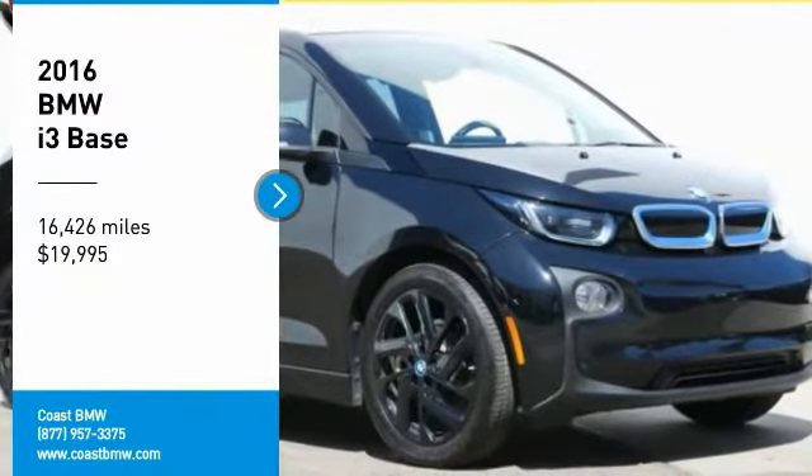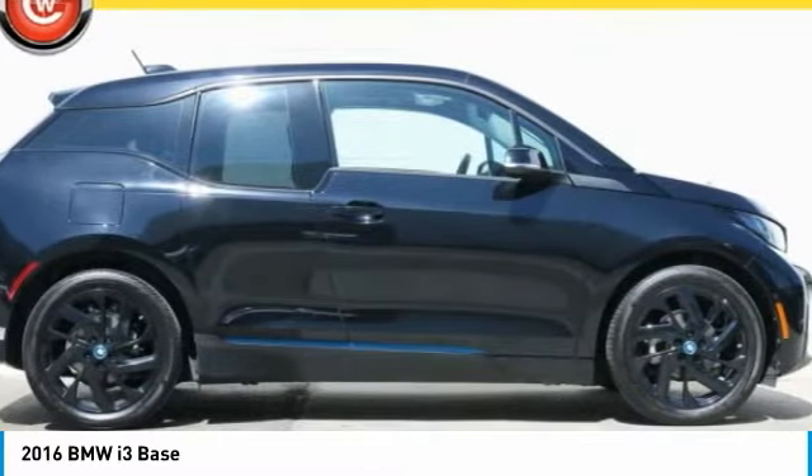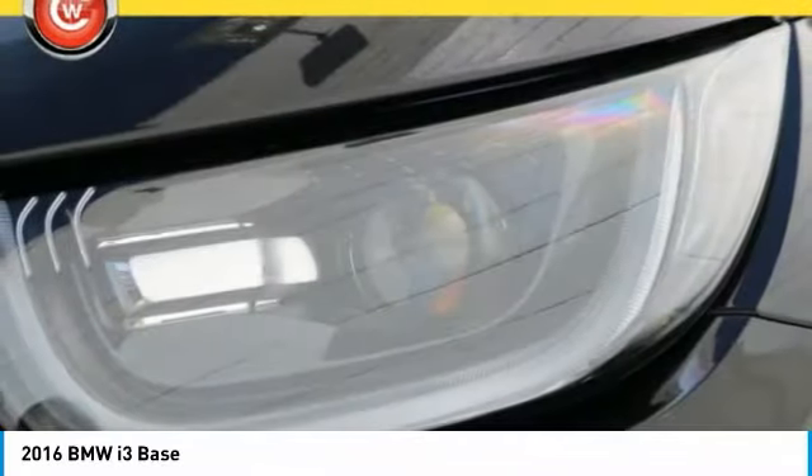Stop by and take a look at the 2016 i3. BMW i stands for innovation. With its visionary design, the BMW i3 defines the automobile of tomorrow.